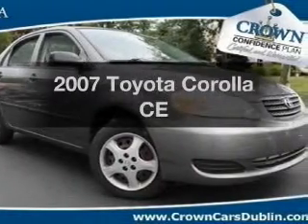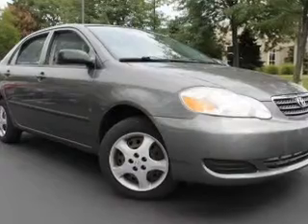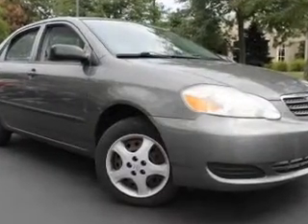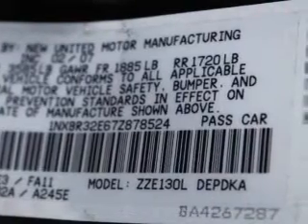Imagine yourself in this 2007 Toyota Corolla. If you're looking for an automobile with great attributes, look no further. With an efficient four-cylinder engine, the powertrain includes front-wheel drive that responds smoothly to its automatic transmission.